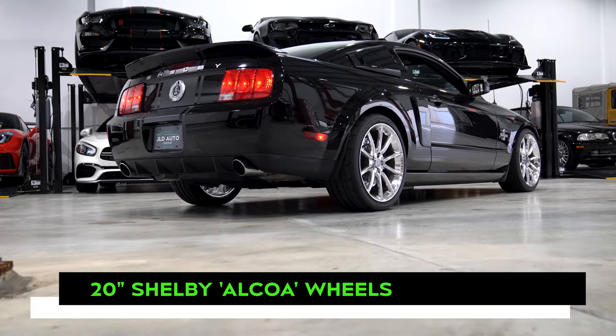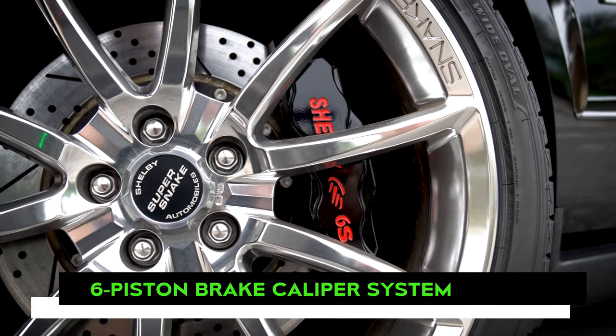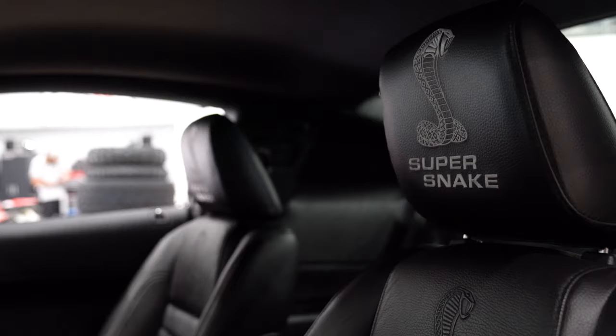Other options include 20-inch Shelby Alcoa wheels, the Shelby six-piston brake caliper system, a Borla cat-back exhaust, and aesthetic touches such as Super Snake badging and interior embroidery.